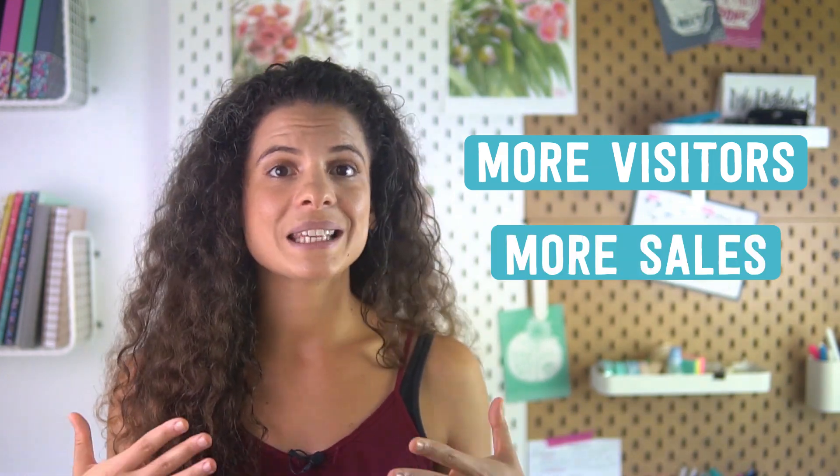Bonjour! I'm Deb, founder of Tizzit.co, a community for makers and handmade shop owners just like your fabulous self. Today we're talking all about how you can automate your handmade shop Pinterest marketing strategy to get more shop visitors, more sales, and spend less time doing it. A good starting point would be to quickly sum up what a successful pinning schedule actually looks like.